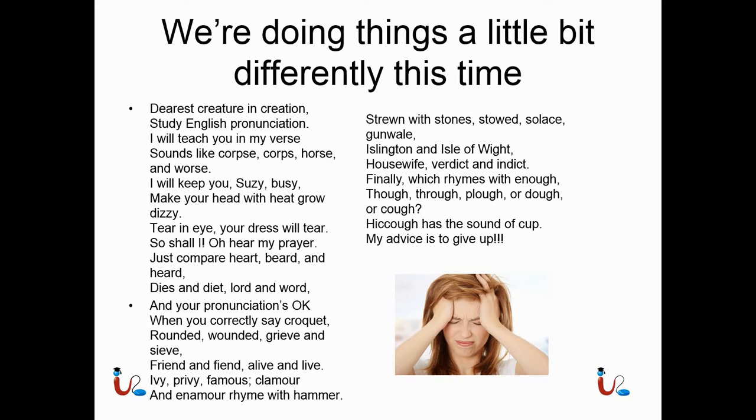See, English is insane, and I'm a very skilled English speaker and I still struggled with this poem. It's very hard; however, there are definitive rules that you can use to help you get through this.